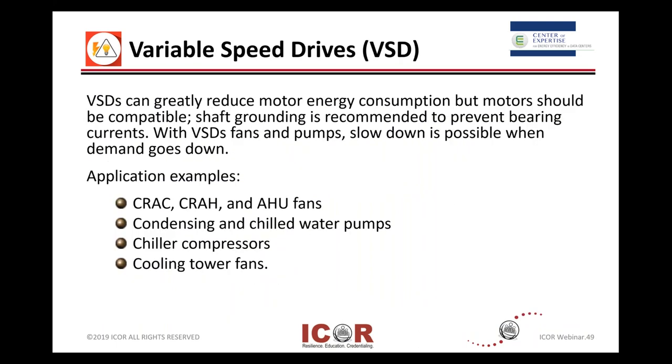Talking about VSDs — variable speed drives — the key is variable. It can reduce the energy consumption on motors and shafts and fans and pumps to align with demand versus running full out at a single speed. Those VSDs can be used in many different places as an energy saving on the electrical side and crossing back to the mechanical side. Defining application examples: CRAC, computer room air conditioners, and CRAH, computer room air handlers, and AHU air handling units and their fans. And if you've got water being pumped around — whether it's condensing water or chilled water — the VSDs can help you manage those pumps.